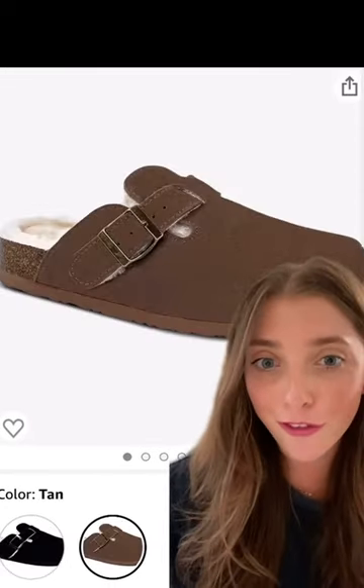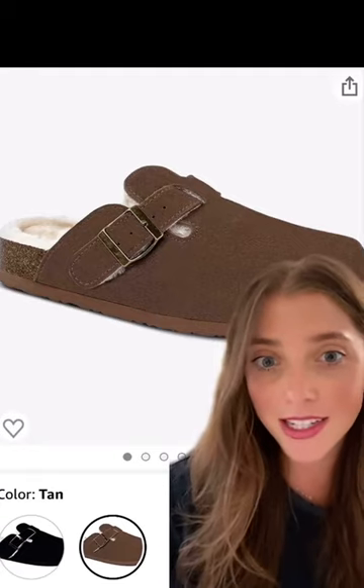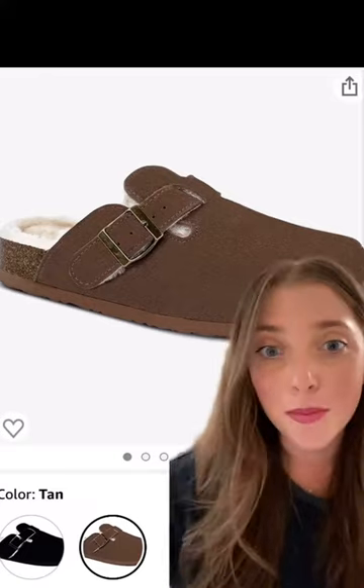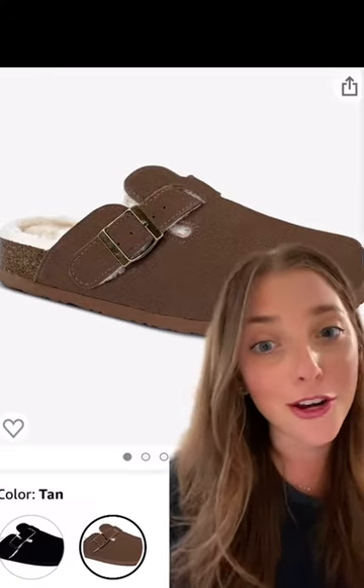This next pair is perfect for fall and winter. It's lined to keep your feet extra warm in the upcoming months. Depending on the color that you pick, the prices will vary, but both are under $45.